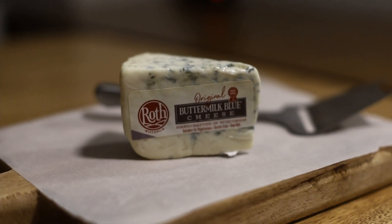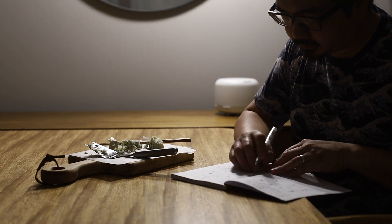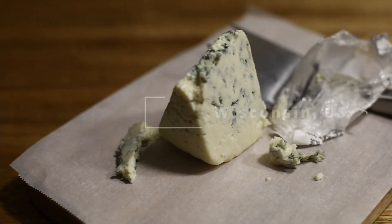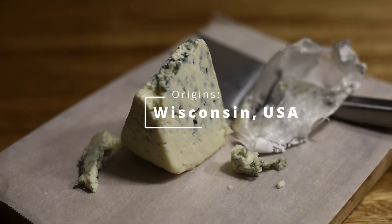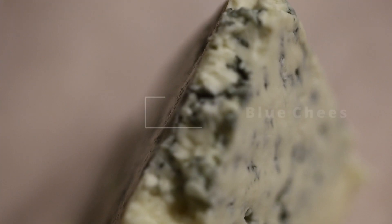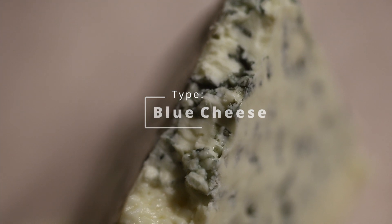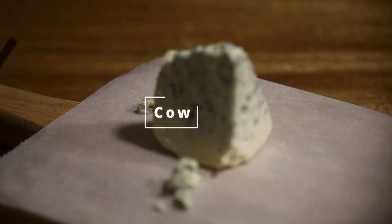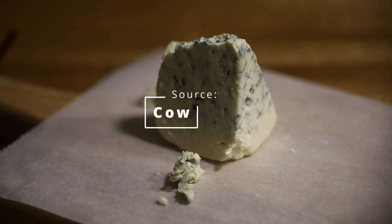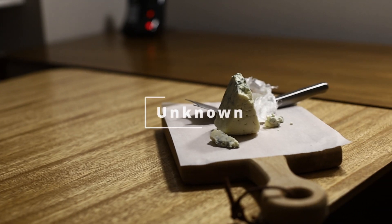This is the original Buttermilk Blue cheese by Roth Cheese. First, let's look at some of the details. We know it's made in Wisconsin, in the United States, by Roth Cheese. In terms of grouping or family, I would definitely put this in the blue cheese category, as it has the signature blue to it. It comes from cow's milk, and it does not appear to be aged for an extended amount of time, unlike the manchego from episode 1.